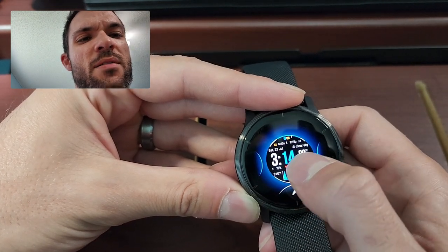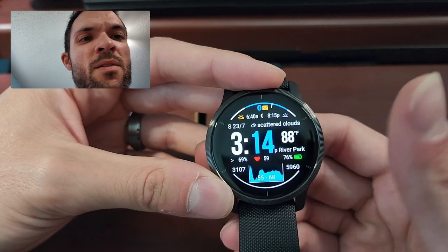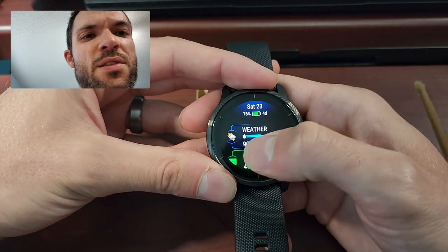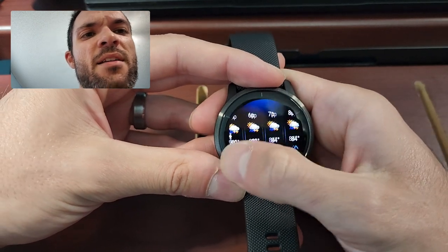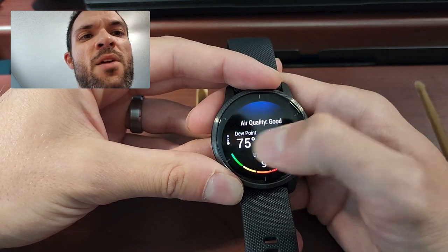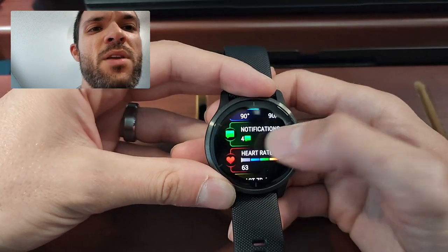There's a whole bunch of watch faces — the same data-heavy one I had on the Forerunner is available here too, with weather, heart rate, steps, and all that fun stuff. That is kind of the watch face interface. When you go into the weather, it tells you today's forecast, hourly forecast, a few days in advance, air quality, UV index, and humidity — really just a ton of information. You get your notifications too.